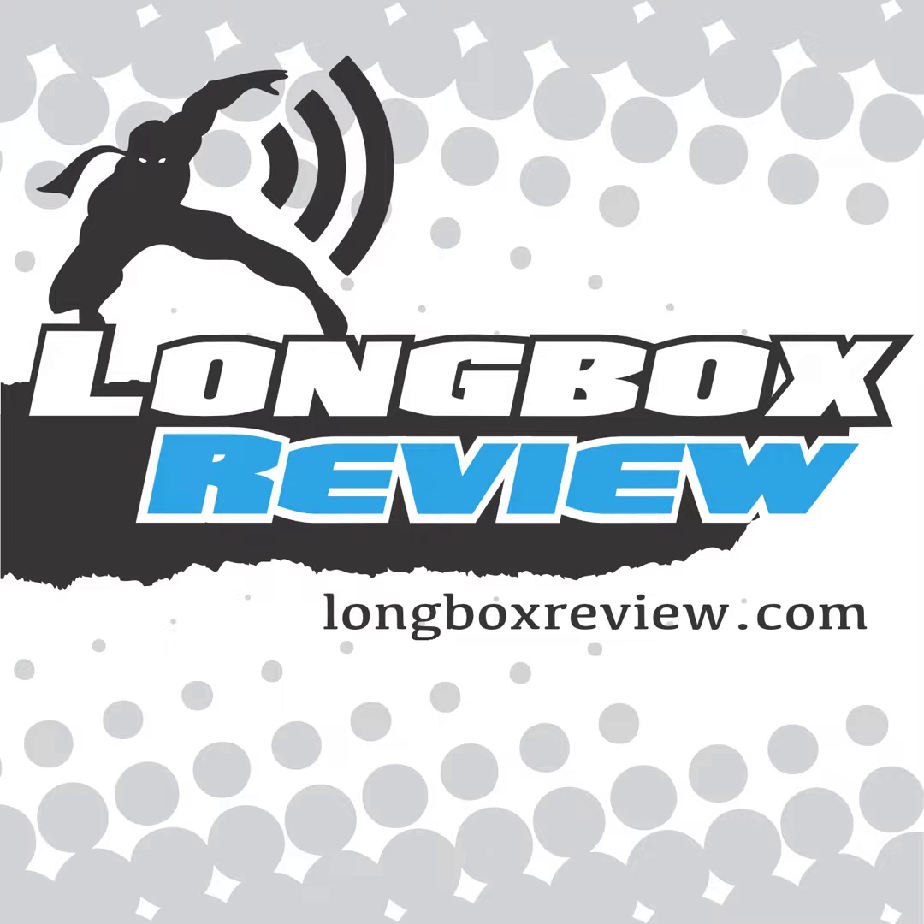Long Box Review, Episode 23. Hi, this is Eric from Long Box Review at longboxreview.wordpress.com. Welcome to the April Previews episode for things that are shipping in June 2012 and beyond. We'll start off today by looking at the Marvel Previews first.